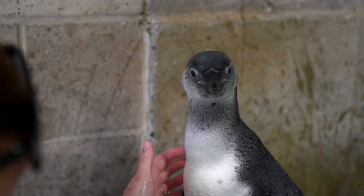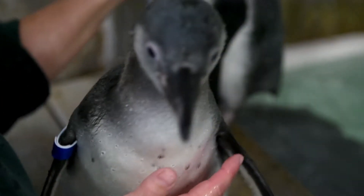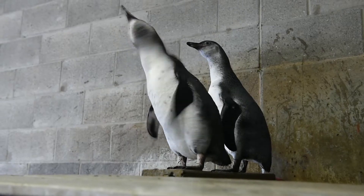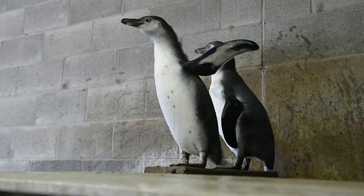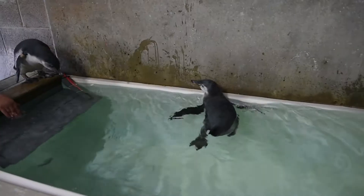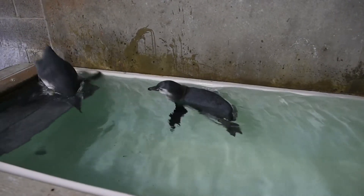Once the chicks are old enough and they've lost most of their really soft downy feathers and they are more waterproof, we bring them in here to get them used to exiting and entering the pool. Although they naturally know how to swim, they don't know their surroundings that well yet, so we supervise them at first.